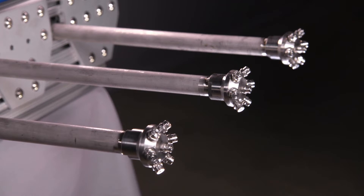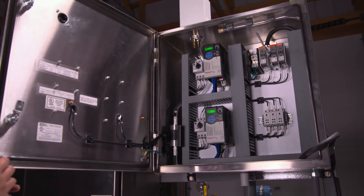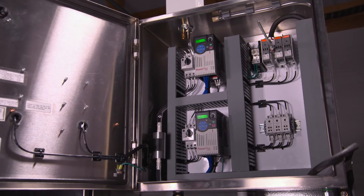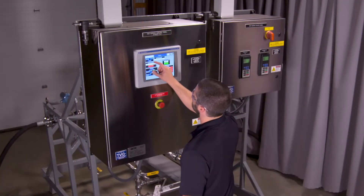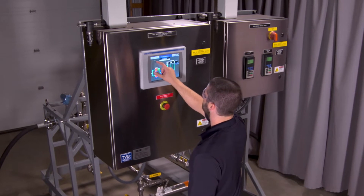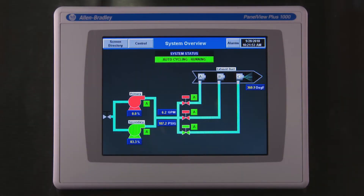As gas conditions in the exhaust duct vary, the control system automatically adjusts both the selection of nozzles in operation and the pump speed by means of a variable frequency drive to maintain optimal spray performance across the entire flow range. A touch screen interface allows the operator to quickly view the status of equipment and the system operating conditions. This controller can also integrate with the central plant control system for remote monitoring.